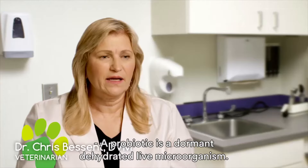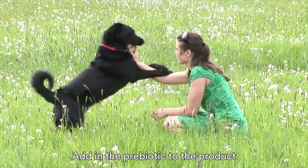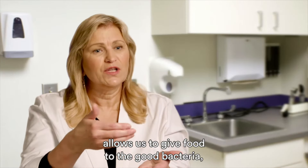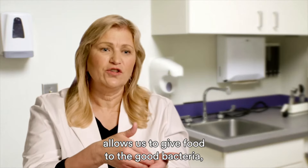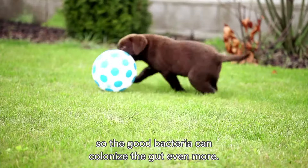A probiotic is a dormant dehydrated live microorganism. Adding the prebiotic to the product allows us to give food to the good bacteria so the good bacteria can colonize the gut even more.